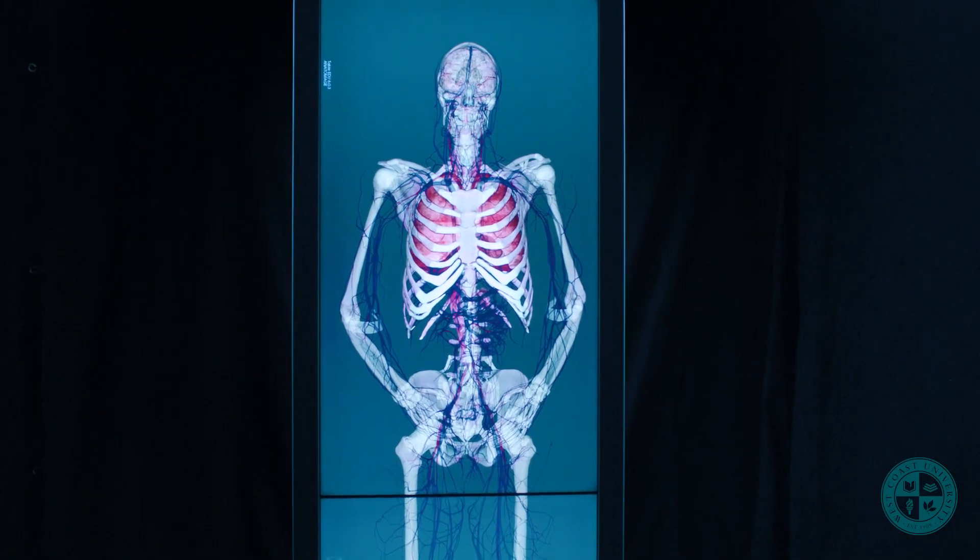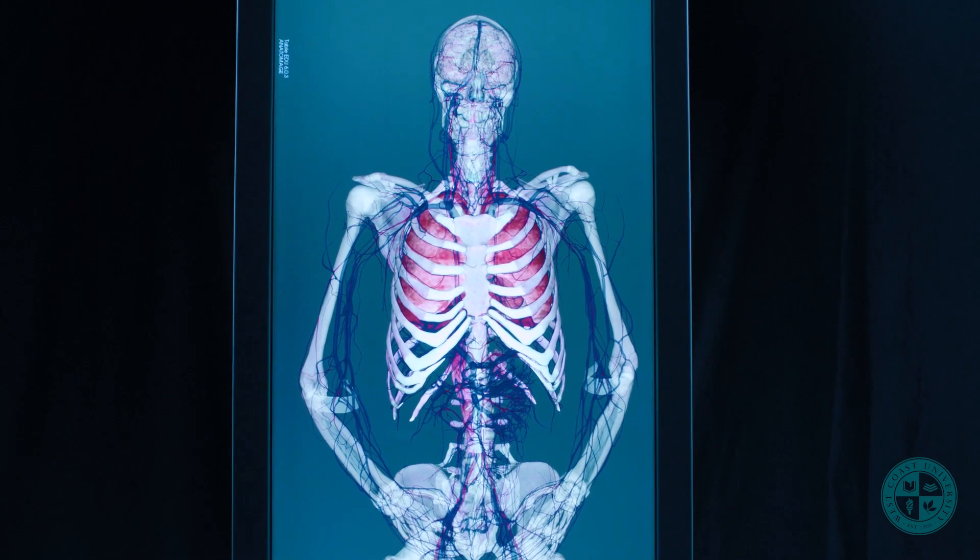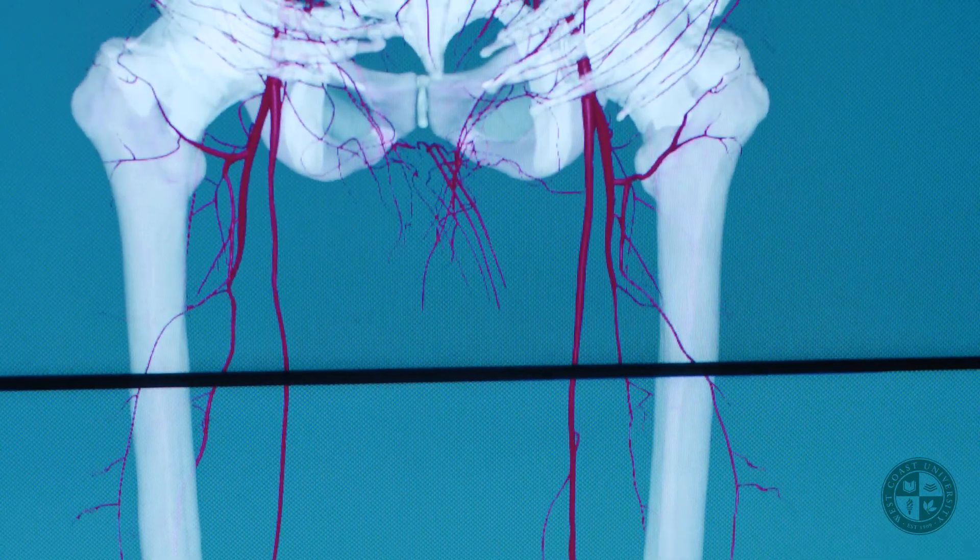The reason why this is so unique is because when we learn anatomy for the first time, we often distance ourselves from the human body — which is crazy, because we are literally learning the human body.